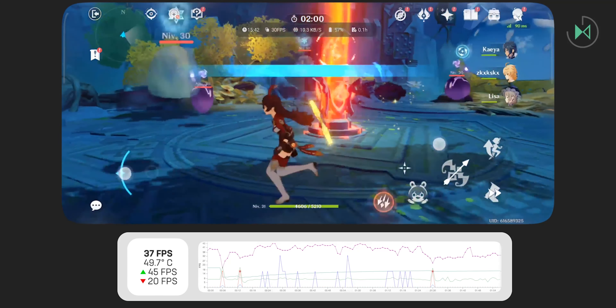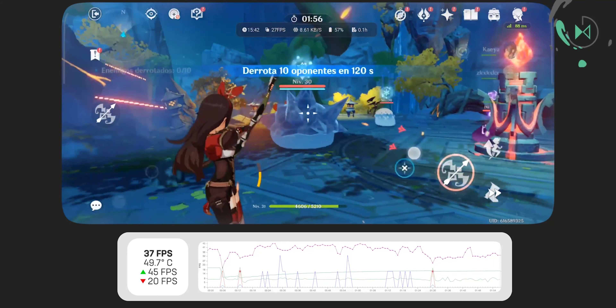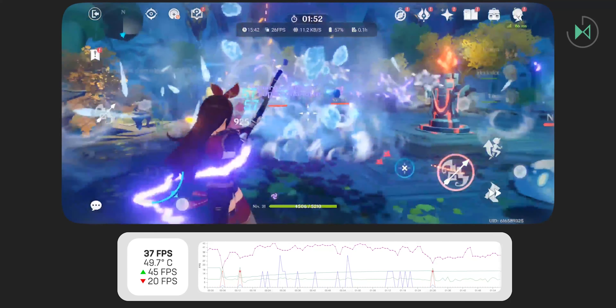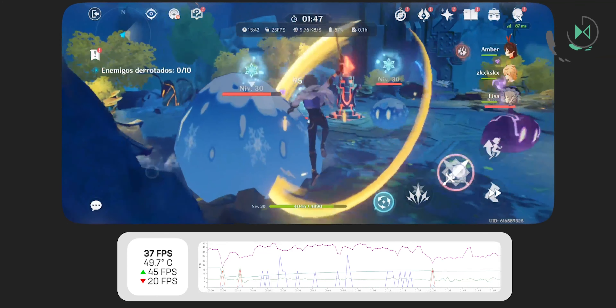The heating of the device when playing games is definitely high. For example, when we played Genshin Impact it got up to 50 degrees Celsius, which is extreme compared to what we've seen with other devices. So while it may still give you good performance for its range, the heating does matter.